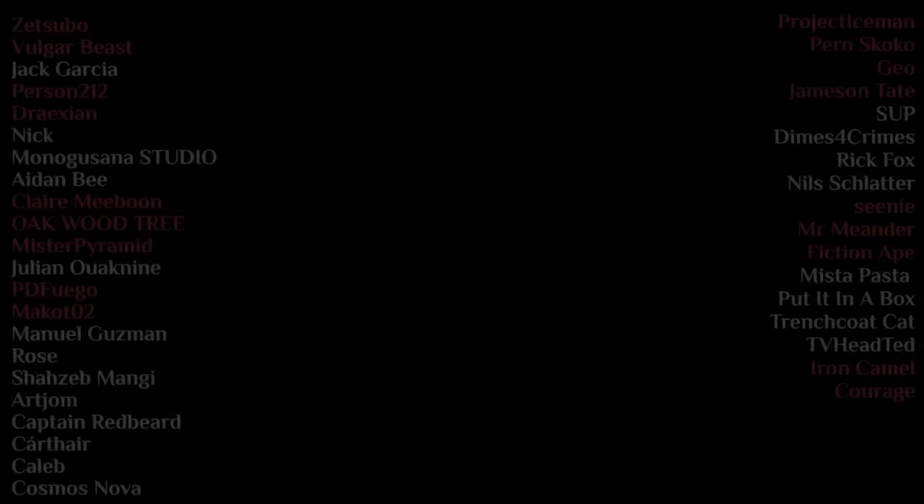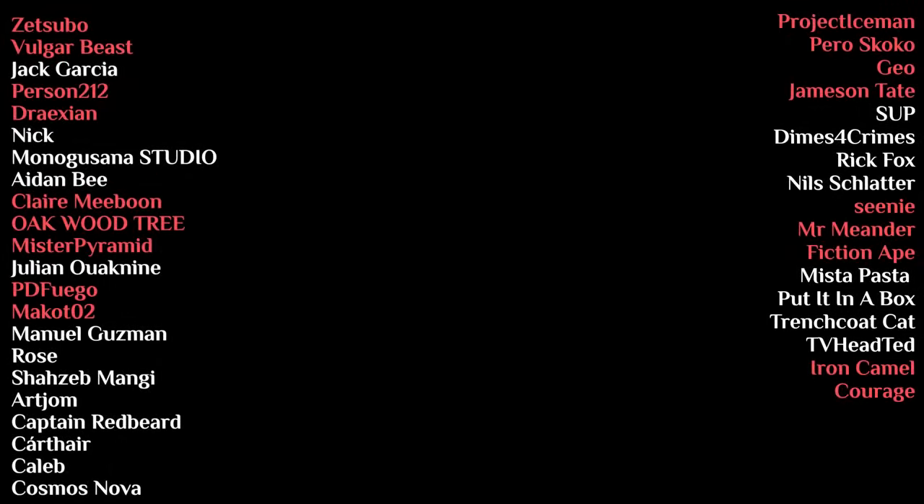Thank you so much for watching. Check out the description and the pinned comment for sources and clarifications regarding the canonicity of all the stuff discussed. A very special thank you to our patrons, and I'll see you all next time. If you want to like and subscribe, that would be lovely, but no pressure. Bye-bye.